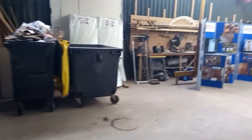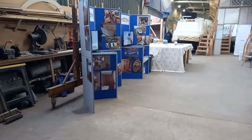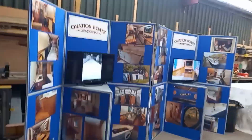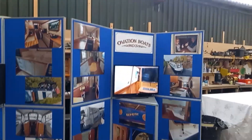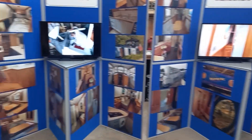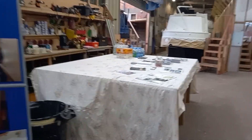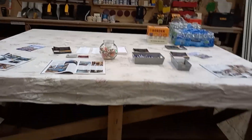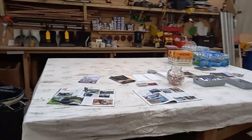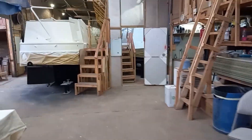Coming through the door, this is what you will be seeing. We've got two displays — one showing photographs and one showing videos of the interiors of boats we've done previously. We have biscuits, always worth coming to an event if there are biscuits on offer, plus water, sweets, pens, leaflets, and business cards. Everything is clean and tidy.